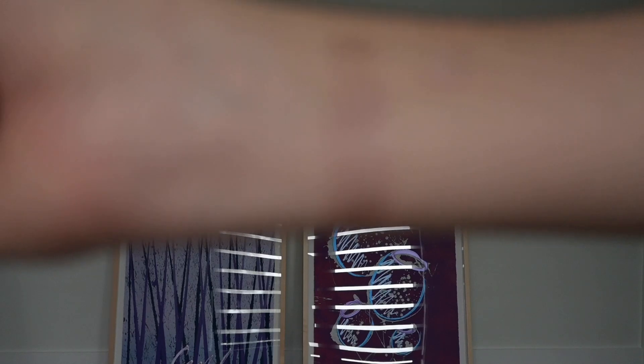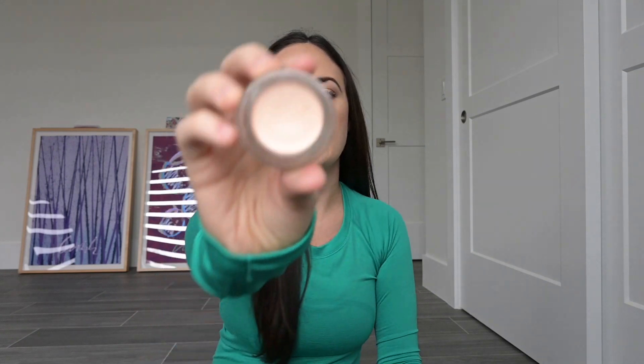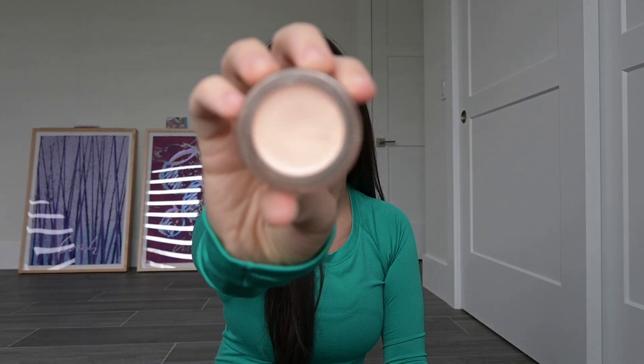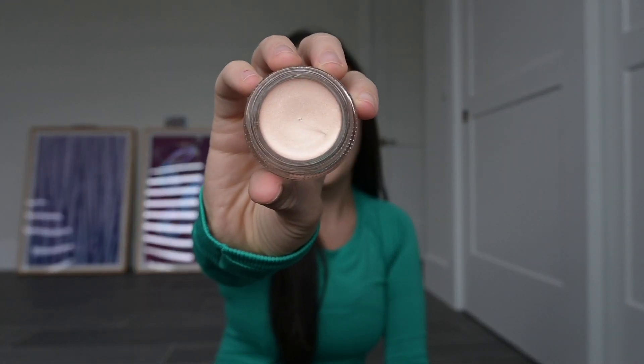The last two items I got were MAC Paint Pots — it's been a while since I've used one, definitely a blast from the past, but I thought they'd be great to layer eyeshadows over. The first is Vintage Selection, a Pro Longwear Paint Pot in a champagne color — I wear a lot of champagnes so I thought this would be a nice little base. The last one is Bare Study, a really pretty neutral that I can put on the lid. The other one has more of a pinky undertone, as you can see in the swatches next to each other.